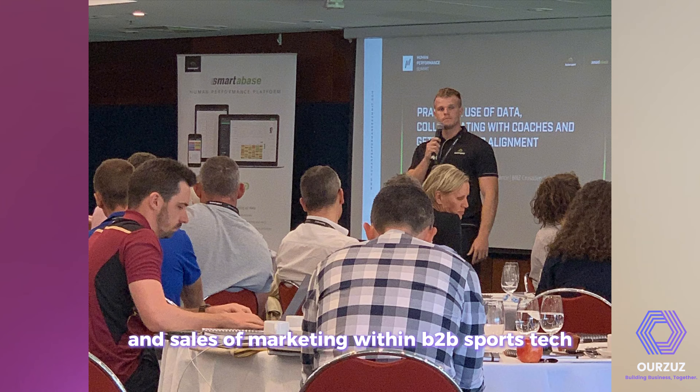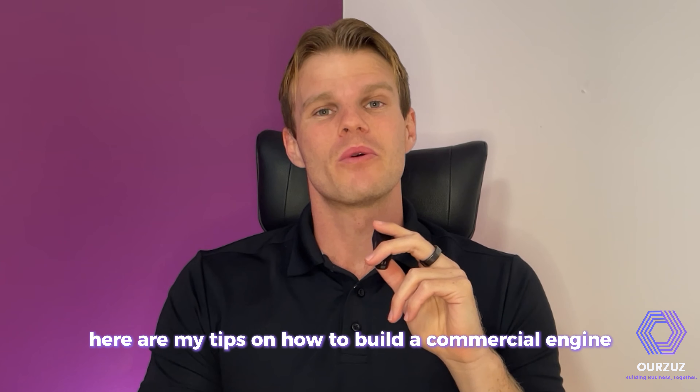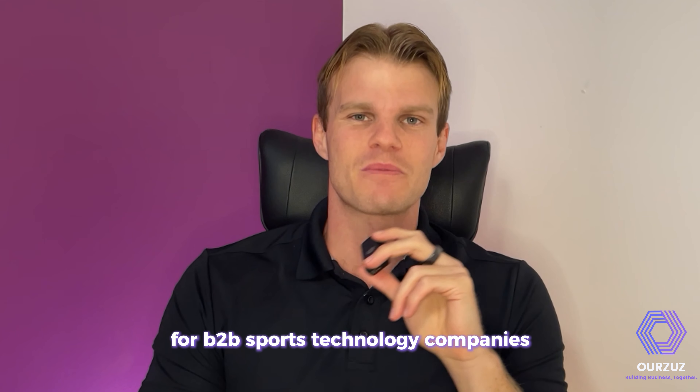After nearly a decade in sales and marketing within B2B SportsTech, here are my tips on how to build a commercial engine for B2B sports technology companies.